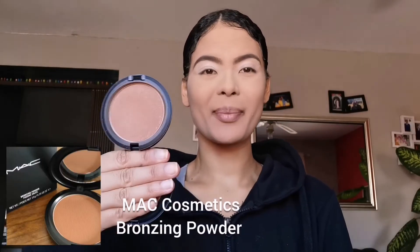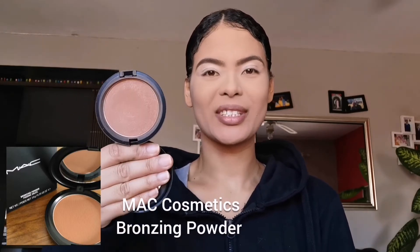Okay, face is all set, eyes are all primed — time to bring this back to life using my MAC bronzing powder in Refined Golden. I went ahead and contoured off camera.